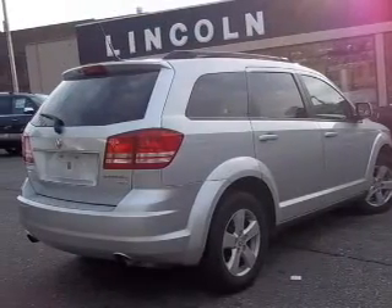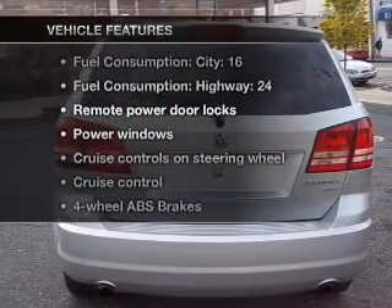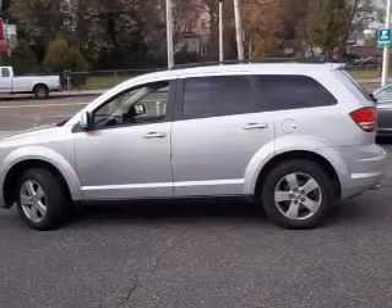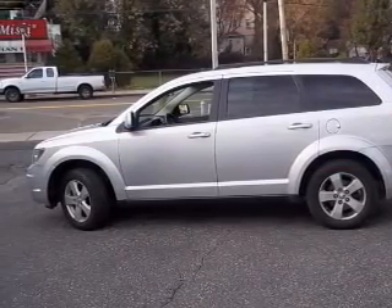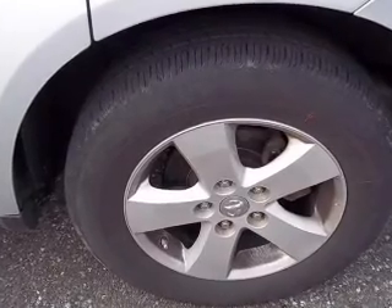Anti-lock brakes help you bring your vehicle to a safe stop. And with these notable features, you won't want to miss out on the opportunity to own this amazing ride: air conditioning, power door locks, power windows, power steering, cruise control, power mirrors, an alarm system, and an AM-FM stereo with a CD player.